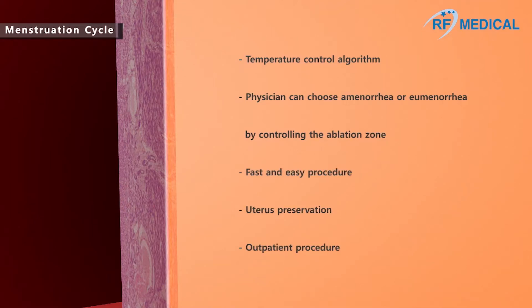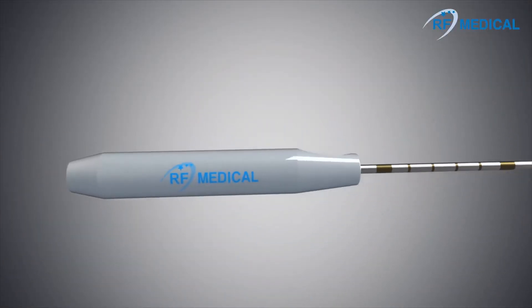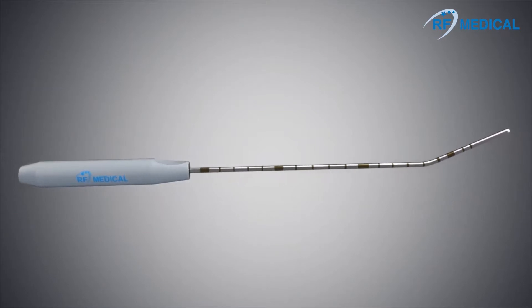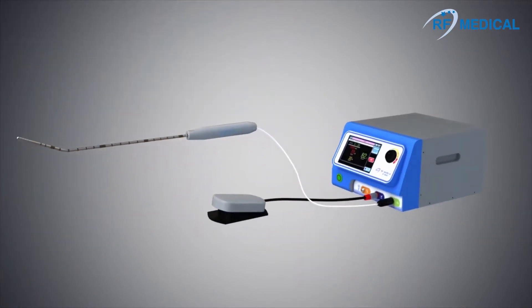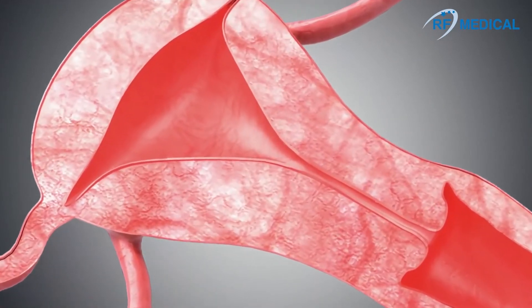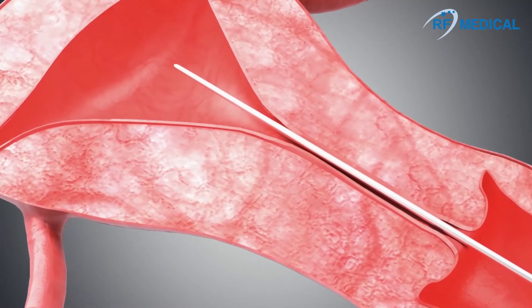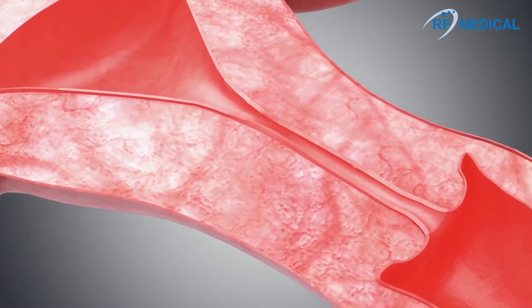Ablation of the basal layer reduces the production of functional layers during menstruation. RF Medical's EMT electrode is easy to use, effective, and has a short treatment and recovery time. If needed, a HE Guard dilator is used to widen the cervix before inserting the EMT electrode.